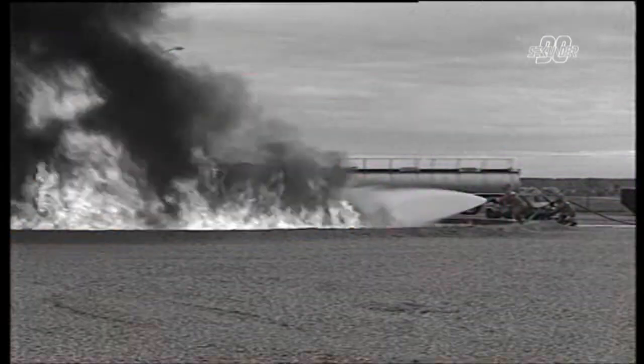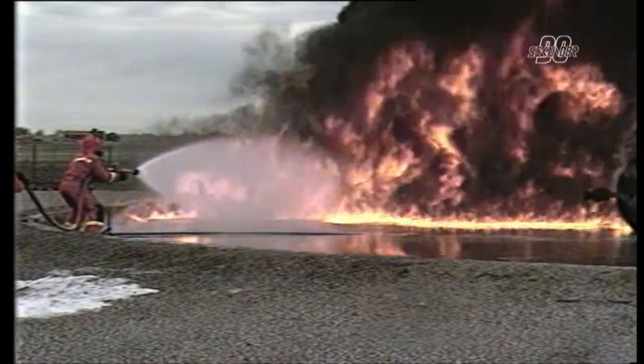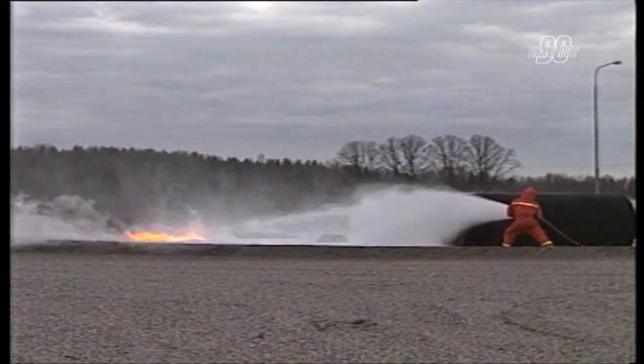By producing water droplets small enough to create a netting effect, the flame cannot pass through the water shield. The reason the flame cannot pass through is that the water droplets are so small that the flame appears denser than the water shield.